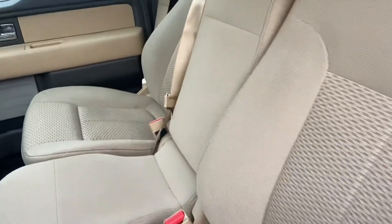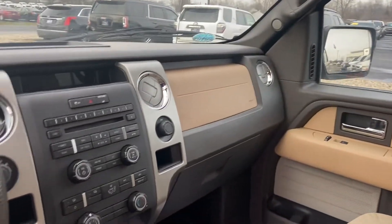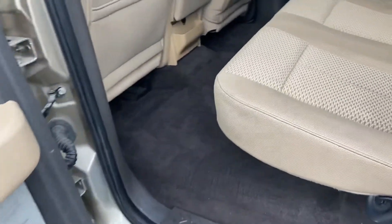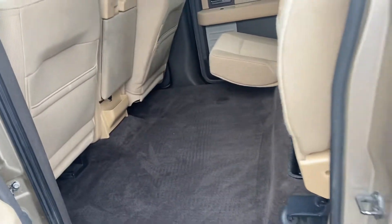Beautiful tan cloth interior, seating three up front. CD player. Very spacious second row. Plenty of storage if you only have somebody in the front.